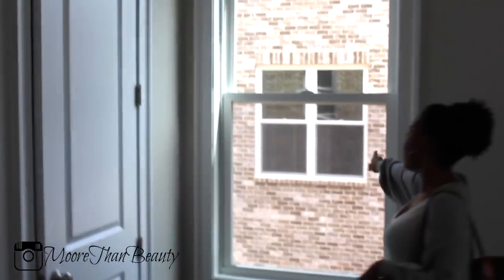So this is what the guest bedroom looks like. We still got to get a line installed. And when you come in here, we have a closet.